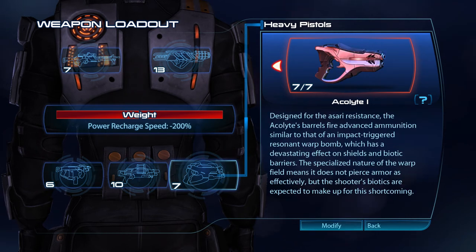Designed for the Asari resistance, the Acolyte fires advanced ammunition similar to that of an impact-triggered resonant warp bomb, which has a devastating effect on shields and biotic barriers. The specialised nature of the warp field means it does not pierce armour as effectively, but the shooter's biotics are expected to make up for this shortcoming.